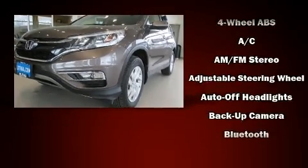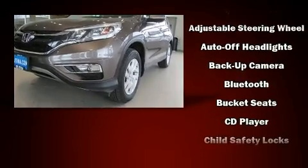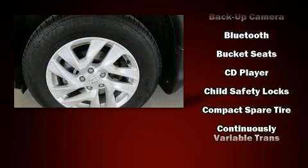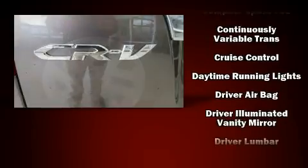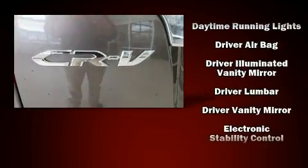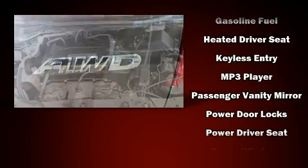Honda ensures the safety and security of its passengers with equipment such as dual front impact airbags with occupant sensing airbag, head curtain airbags, traction control, brake assist, a security system, and four-wheel disc brakes.